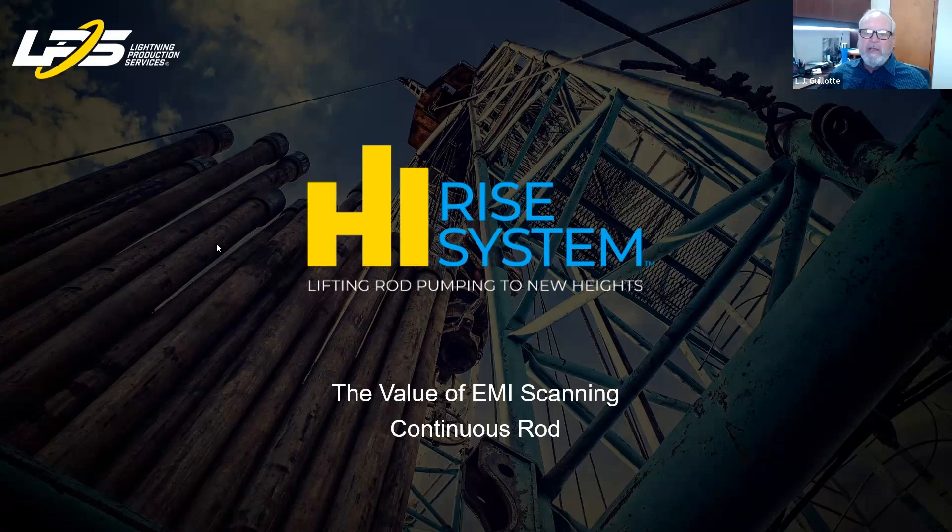Good morning. My name is LJ Gilead, founder and president of Lightning Production Services. Today I'm going to talk about the value of EMI scanning using LPS's proprietary scanning technology that has been commercialized now for over two years with LPS continuous sucker rods. I am a co-founder of this technology with two patents pending with the USPTO.